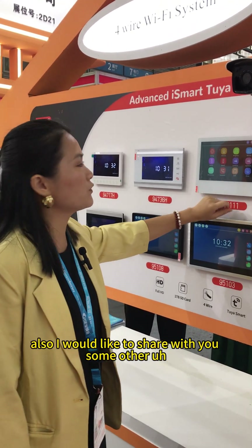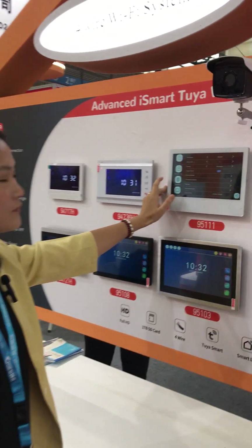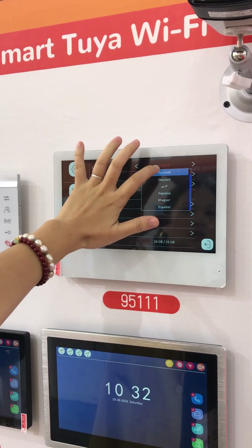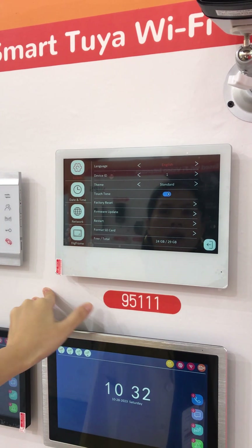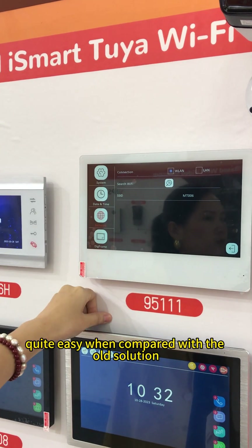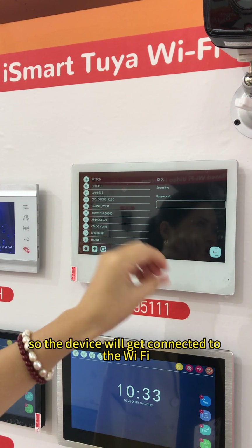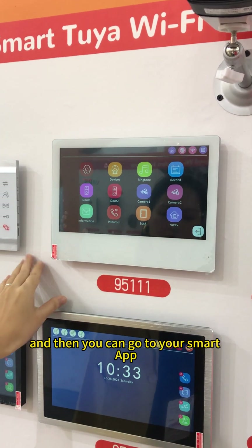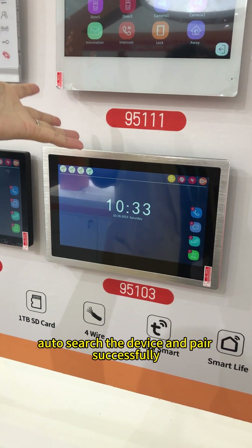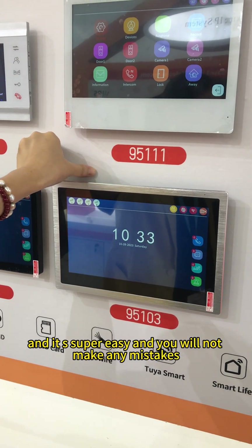I would like to share with you some other features and improvements of the latest solution. Like on this interface, we have different languages — it supports a maximum of 8 languages right now. And this part is the network connection. It's quite easy compared with the old solution. You just need to search the Wi-Fi and input the password, so the device will get connected to the home Wi-Fi router. Then you go to your smart application and the app will auto-search the device and pair successfully.